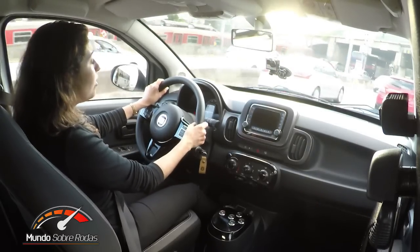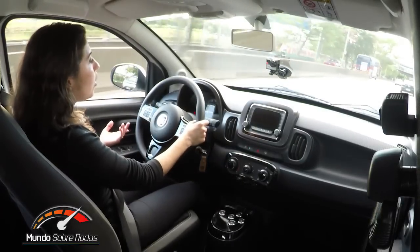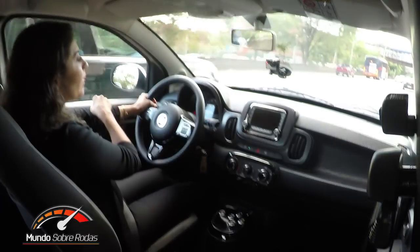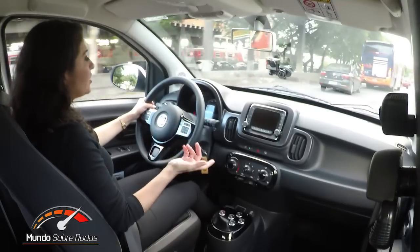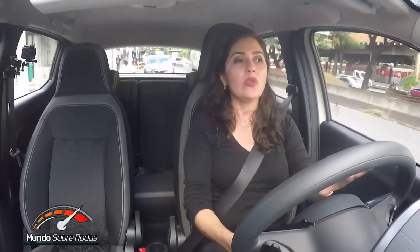Se você for comparar com o Onix e o HB20, que oferecem a transmissão automática convencional de 6 velocidades, eles são opções bem mais caras. Mas comparando com os concorrentes que também têm transmissão automatizada — e até mesmo com o Etios, que oferece uma transmissão automática de apenas 4 velocidades — a vantagem é que esse aqui é mais barato. Os concorrentes diretos são: Etios com transmissão de 4 marchas, Gol e Up com transmissão i-Motion, e Sandero com câmbio EZR automatizado. De todos esses, o Moby é o mais em conta.